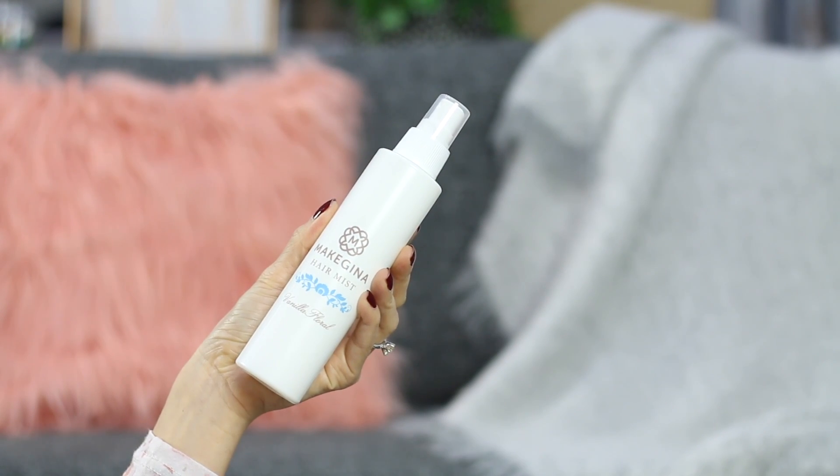The last thing that will complete my body transformation and China doll look for my tinghun is something to take care of my hair — the crowning glory. Your look will never be complete unless your hair is well styled and taken care of. I don't have something that protects my hair when heat styling, and for sure at a big event you really need to heat style — curl your hair, put your hair up. I found the Make Gina Hair Mist in Vanilla Floral scent on their website. At least before I blow dry, I can spritz this on quickly and it's going to protect my hair from the heat styling.